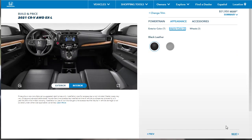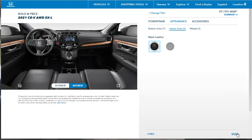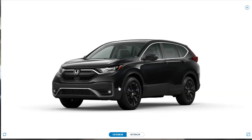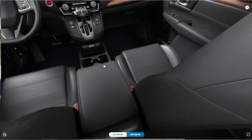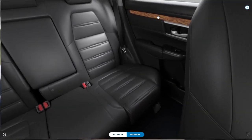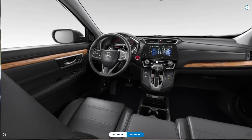For interior options, you can choose either black leather or gray leather — I'm going with black leather. For wheels, the standard is an 18-inch wheel, but we can upgrade to 19-inch alloy wheels in either an alloy or black finish. The black wheels look okay with our black exterior. We can even spin around a virtual interior view — the back seats look good, and I love the wood trim accents even if they're not real. It gives the interior an upscale look and feel.